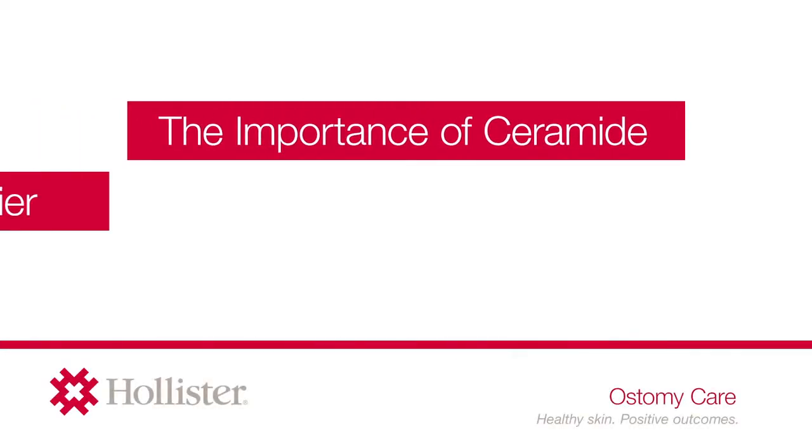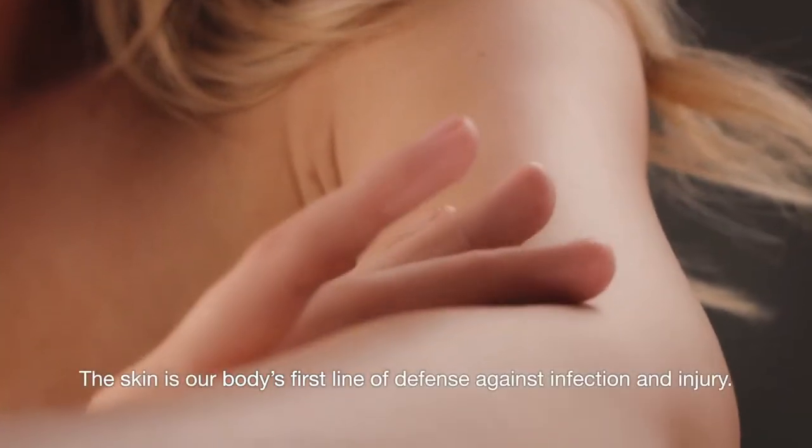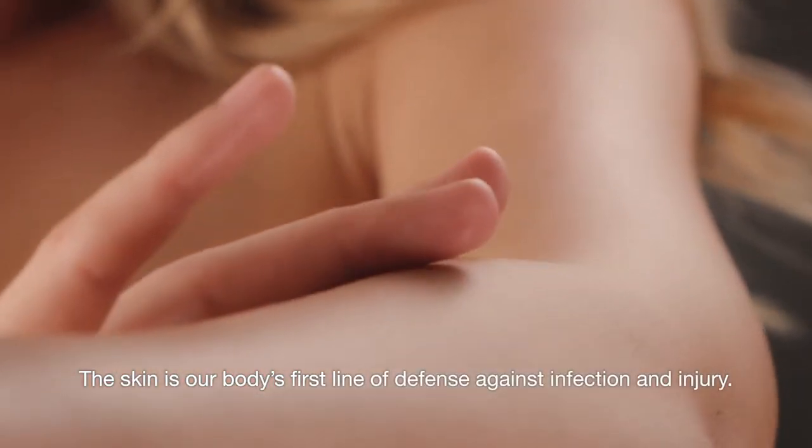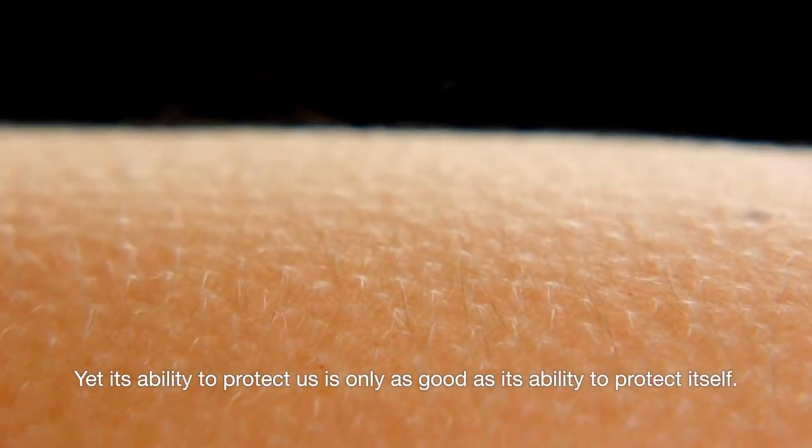The importance of ceramide in a peristomal skin barrier. The skin is our body's first line of defense against infection and injury, yet its ability to protect us is only as good as its ability to protect itself.